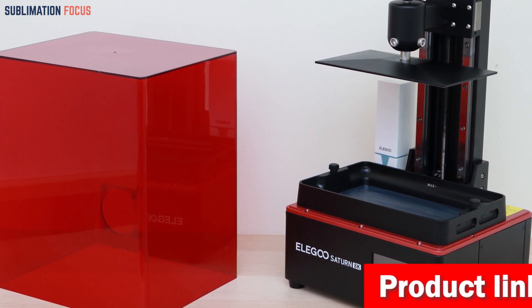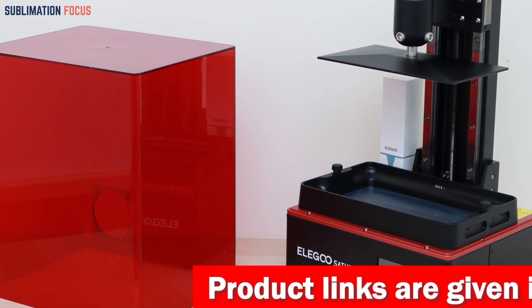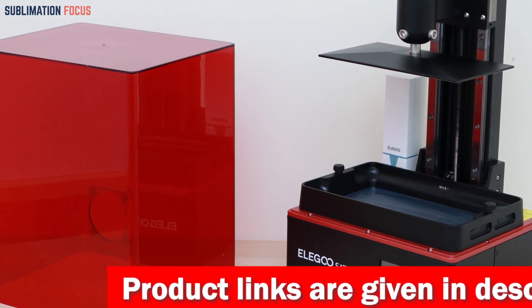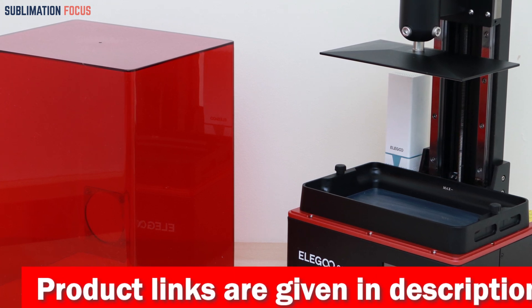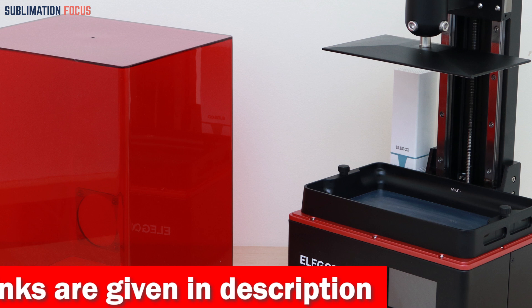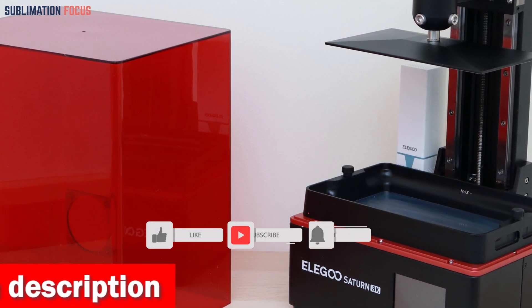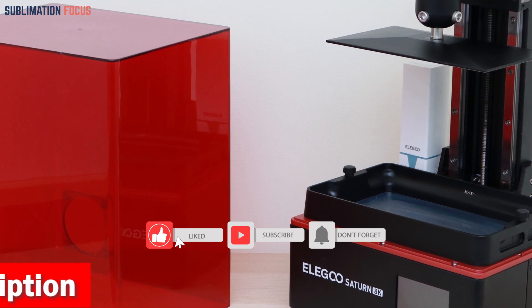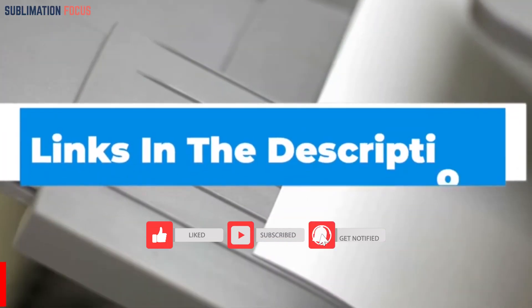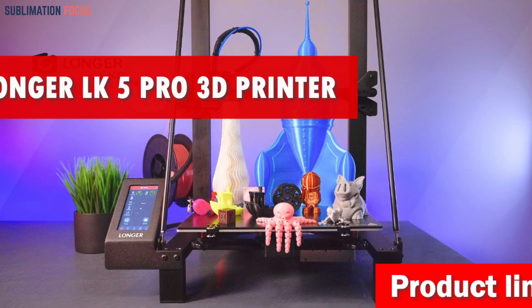Reliability is critical and the Elegoo Saturn 2 doesn't disappoint. The dual linear rails and non-slip hexagon socket leveling screws ensure precise movement and remarkable printing performance. The sandblasted surface build plate provides superior adherence, while the PFA release liner makes model removal a breeze. If you are interested in this 3D printer, check out the link provided in the description to purchase it right now.